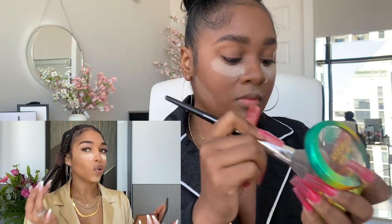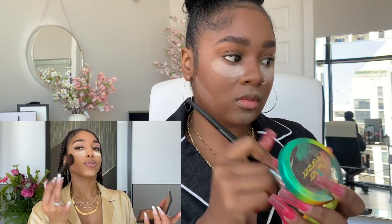Next, I'm going to do my bronzer. I like to use three different brushes when I do my bronzer — I just feel like it gets the job done. I like to use this angled one first; it gives me that little angled contour look that I like.